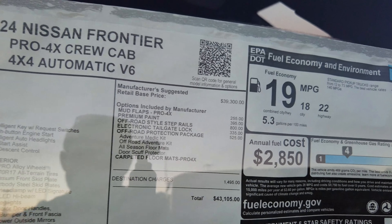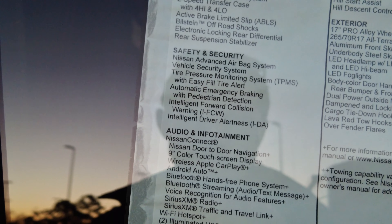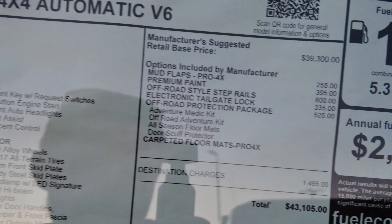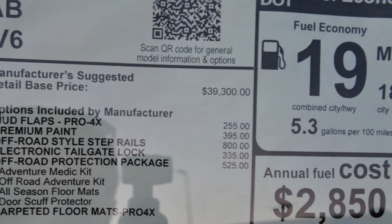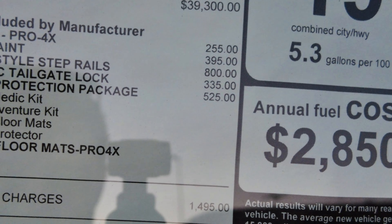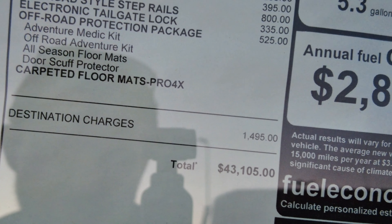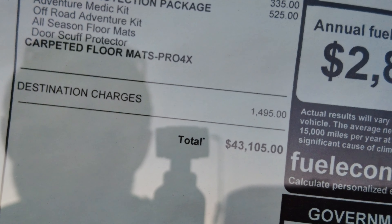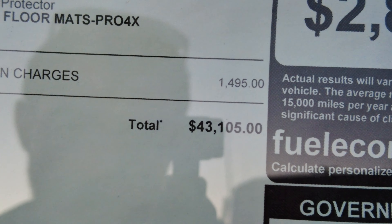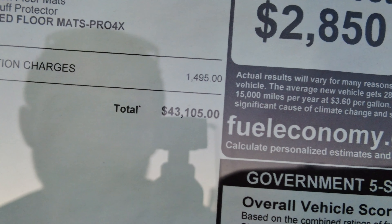This Pro-4X is pretty bare bones — you get a lot of standard equipment. You guys can freeze frame on the window sticker if you want to read it. At $39,300, that's understandable for a Pro-4X. This one doesn't have many options — electronic locking tailgate, off-road protection package with scuff protectors, a first aid kit, and floor mats. That stuff is kind of silly; you can buy it all for dirt cheap. I would just leave it at $39,300, which after destination comes to $43,105.